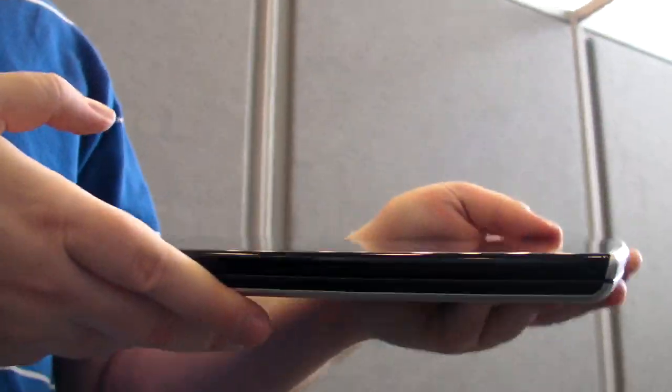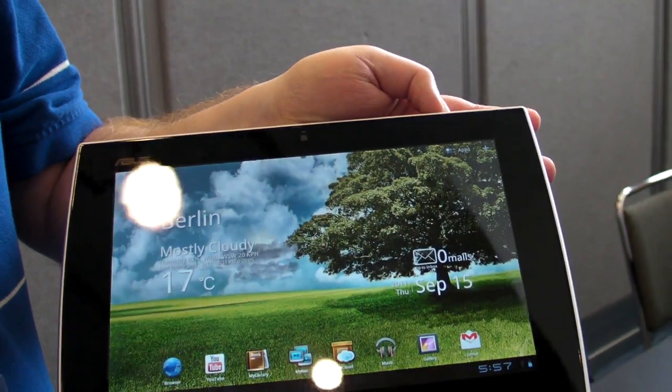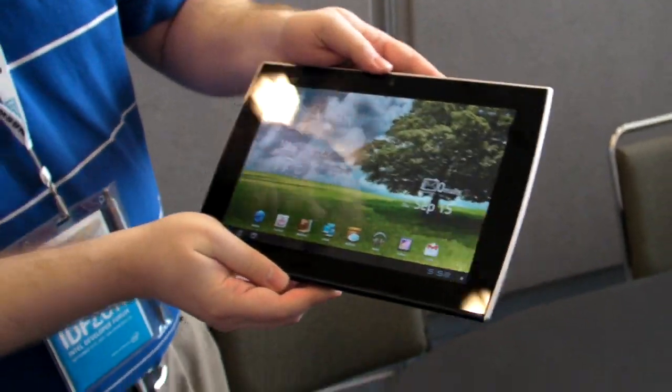You'll notice as you look around this that it's a little bit thick here — about an inch — and it weighs about two pounds, but there's a good excuse for that. This is one of the most innovative tablets around.